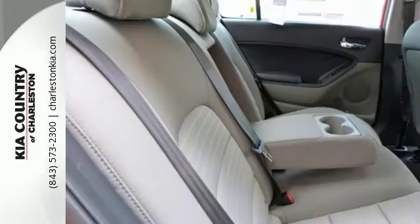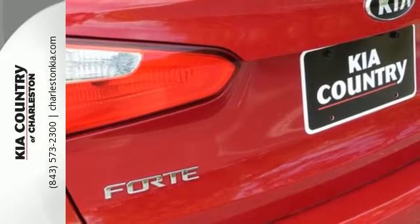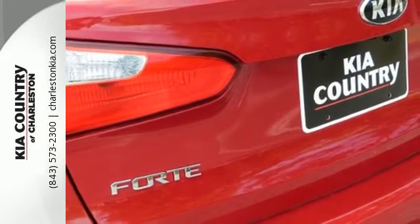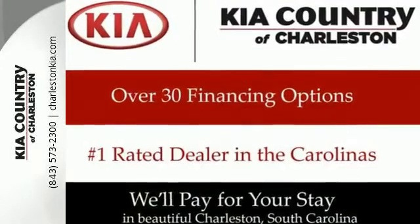You and your passengers' safety is a top priority as evidenced by this vehicle's stability and traction control and hill start assist. This is the Kia with more — more space, more efficiency and more fun.